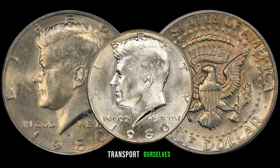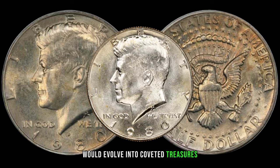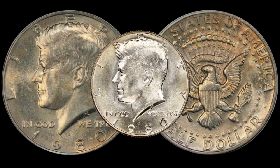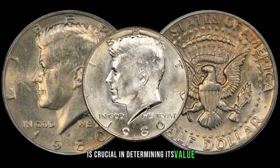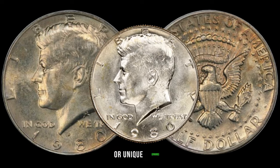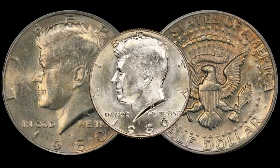Let's take a moment to transport ourselves back to 1980, the year these half-dollars were minted. Little did we know that some of these seemingly ordinary coins would evolve into coveted treasures in the realm of numismatics. Understanding the historical context adds an extra layer of fascination. As with any collectible, the condition of the 1980 half-dollar is crucial in determining its value. Coins in mint state or pristine condition are naturally more desirable. Rarity, influenced by factors like low mintages or unique errors, plays a pivotal role. Combine these with a growing demand among collectors, and you've got the recipe for a potentially valuable half-dollar.